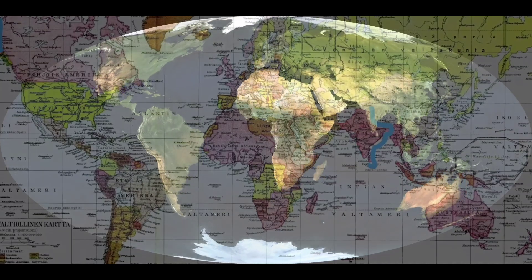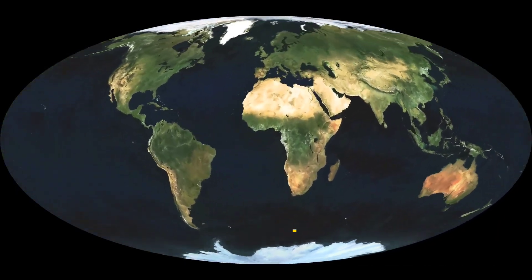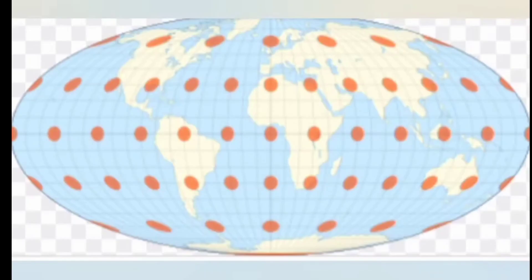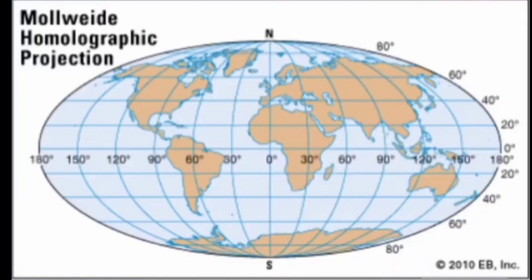The Mollweide projection, developed by Karl Mollweide, aimed to provide an equal-area representation, preserving the relative size of land masses. However, this comes at the expense of shape distortions, particularly near the edges of the map. Land masses can appear stretched or compressed, making it less suitable for navigation purposes.